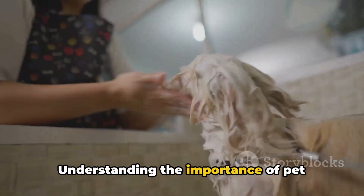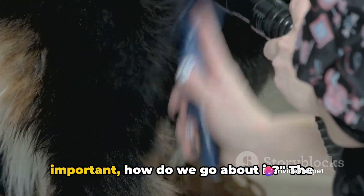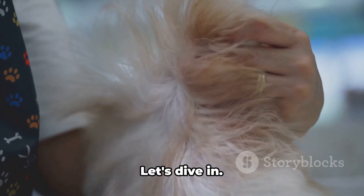Understanding the importance of pet hygiene is the first step to ensuring a healthy and happy life for your furry friend. Now that we know why grooming is important, how do we go about it? The grooming process can seem daunting, but we can break it down into manageable steps. Let's dive in.